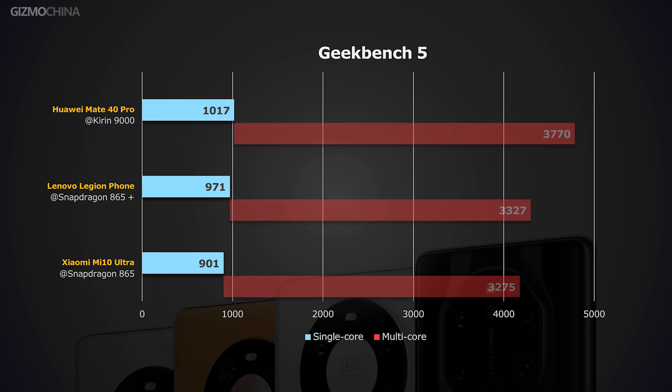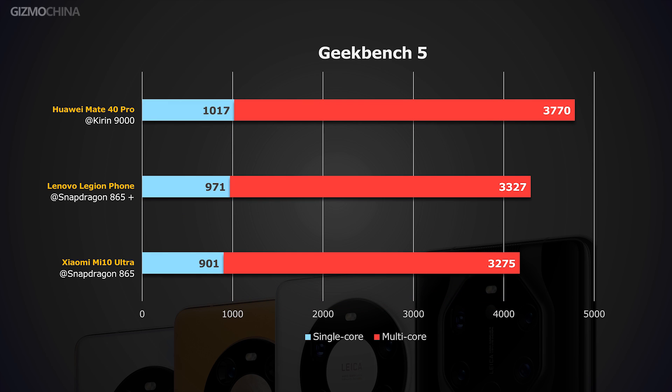First, let's check out its benchmark performance. For CPU performance, let's look at the results of Geekbench 5. We can see that compared to both the Snapdragon 865 and 865+, the Kirin 9000 took the lead in single-core and multi-core performance. Especially in the multi-core performance segment, the gap is more pronounced.